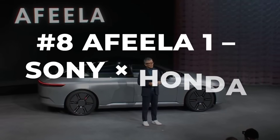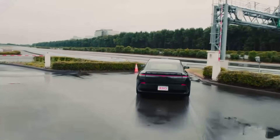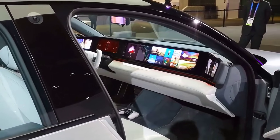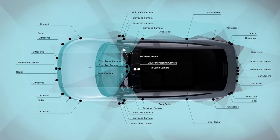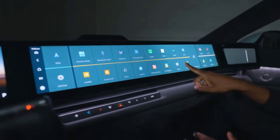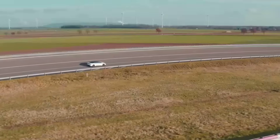Number eight on the countdown is already making waves. The Afila One, a luxury sedan built by Sony and Honda, is not just another electric car — it feels like a rolling tech showcase. Sony's fingerprints are everywhere, from the wraparound infotainment screens to the nearly 40 sensors packed into the cabin and bodywork: cameras, radar, LiDAR, and ultrasonic systems. The goal is to turn every drive into a personalized, screen-rich experience with AI and gaming DNA straight from Sony's playbook.